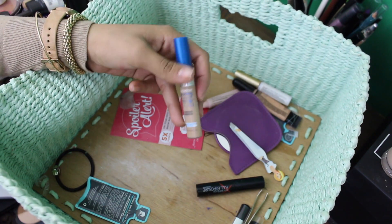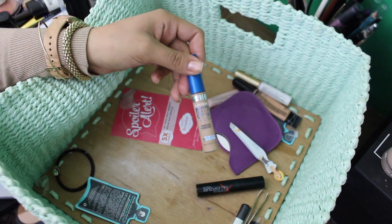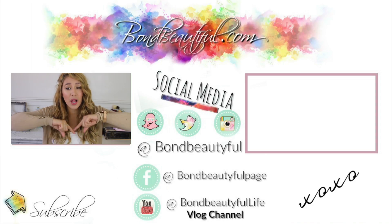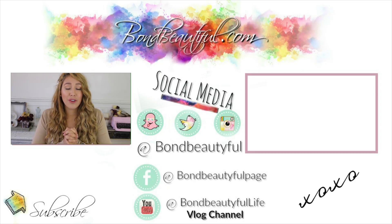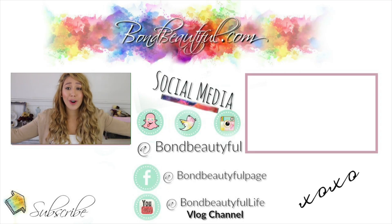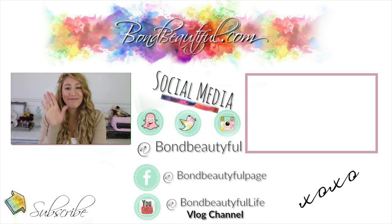And then of course my Maybelline Super Stay Better Skin concealer — this one is in Light Medium, and I love this. I need to go get some more because I'm like running out. Thank you guys so much for watching. I hope that you enjoyed it — don't forget if you did to give it a thumbs up. And if you're new, don't forget to hit subscribe and hit the bell to notify you of all of my future videos. I love you guys — thank you so much for everything that you guys do for me and for your support, be it here on YouTube or Instagram or whatever. Keep a lookout for that collab because it's gonna be awesome. I'll see you guys next time — bye guys!